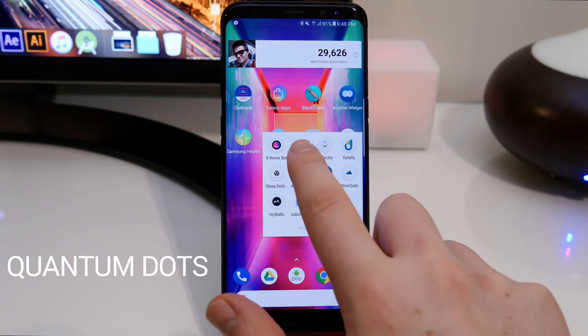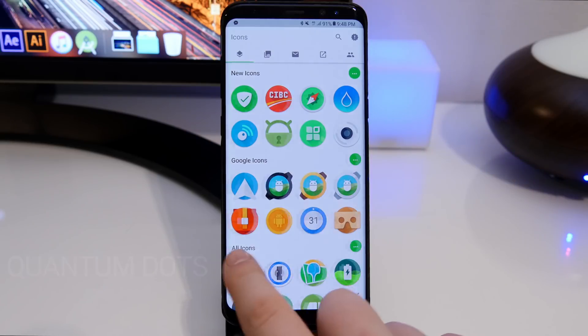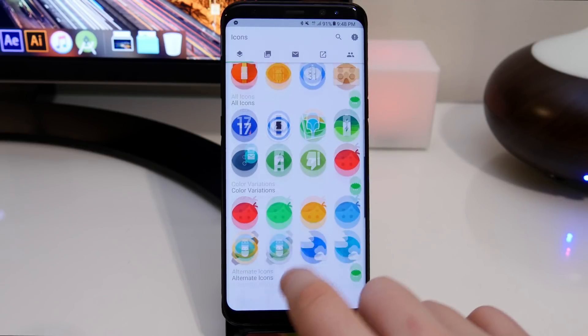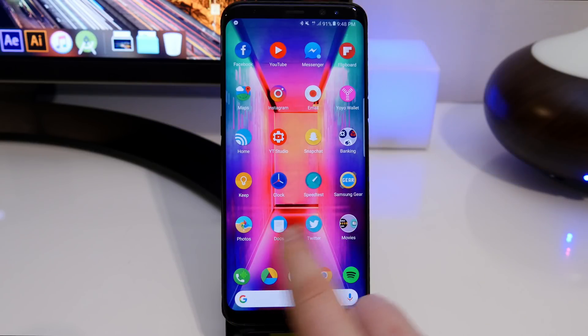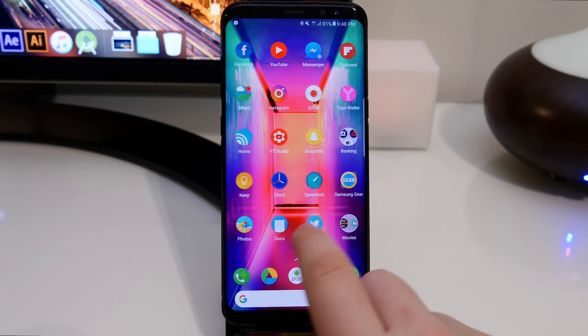The next app is Quantum Dots. This is an icon pack and it's super nice. It is a paid application — around $1.50 to $1.99. They have a lot of icons to choose from and they're super crisp and high quality. These are what they look like on my home screen and I'm really impressed. If you're wondering, this is Nova Launcher.